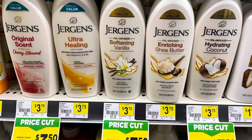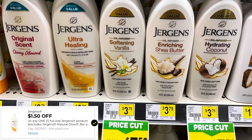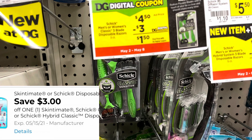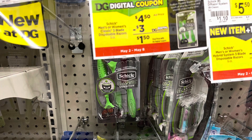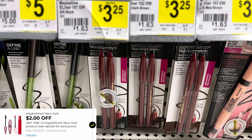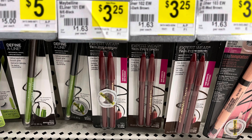The Jergens lotion is on sale for $3.50 — we have a $1.50 digital coupon making that $2. The Schick classic razors are $4.50 — we do have a $3 digital coupon making that $1.50. The Maybelline brow pencils here are priced at $3.25 — we do have a $2 digital coupon making that $1.25. This is another item where the app at home was showing the $2 digital was not attaching, but when I scanned it in store it does attach. I only scanned the black one — they also have dark brown and medium brown — but that $2 digital is attaching.